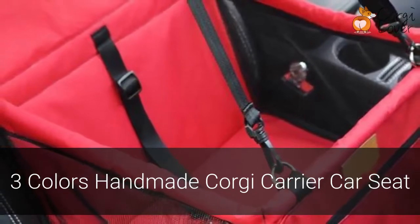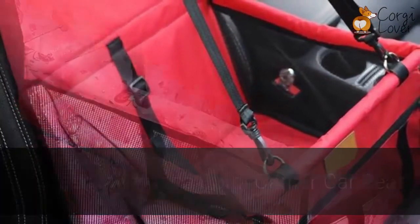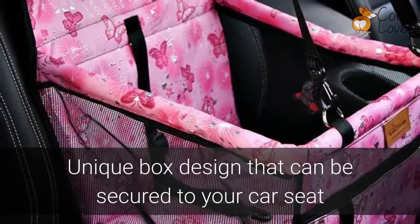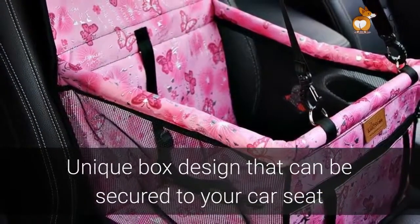Protect your upholstery and ensure the safety of your dog with the three colors handmade Corgi Carrier Car Seat. With a unique box design that can be secured into your car seat, the Corgi Carrier is like a baby seat for your dog.